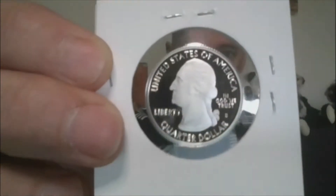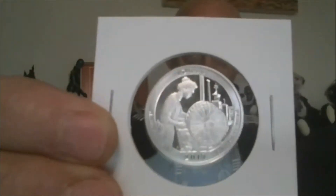Lot 7 — Silver Proof Lowell, Massachusetts. 2019 S-Proof. And it is the Silver Lowell, Massachusetts quarter.